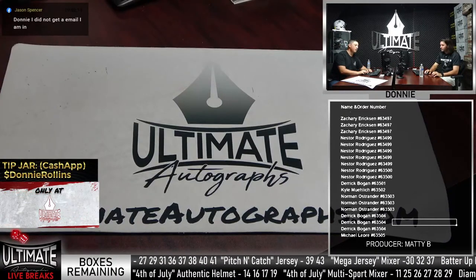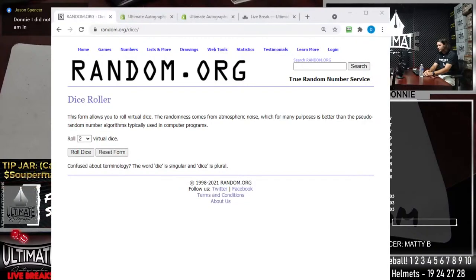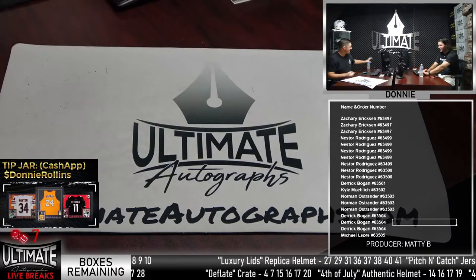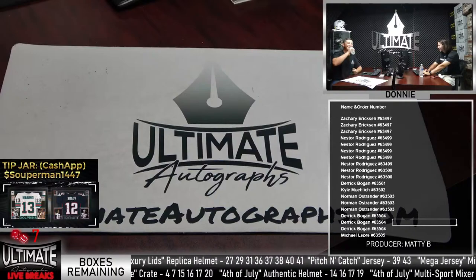Matt guesses the dice roll will be an eight, Donnie goes lower and predicts a six. The result comes in: seven. Donnie admits he saw a six on one of the dice and got excited. The dice roll number for tonight's show is confirmed as seven.